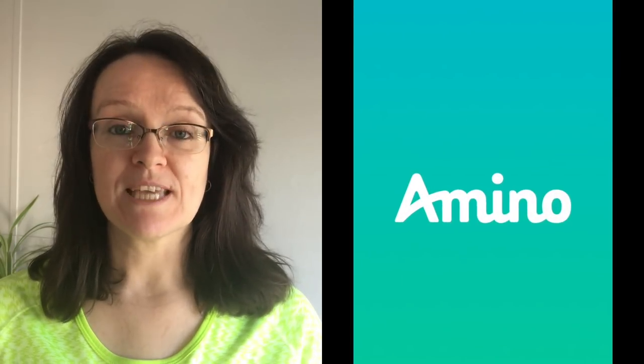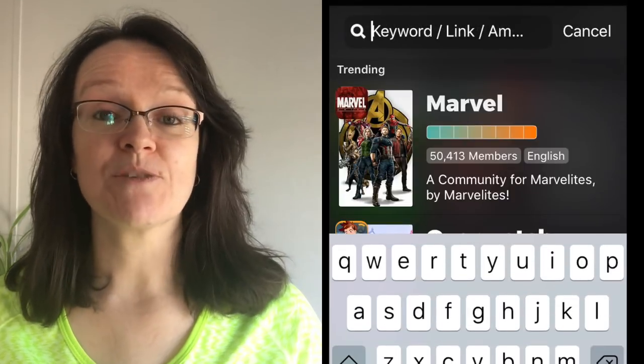Today's video is sponsored by Amino Apps. This is an app that brings communities together from all around the world that have similar interests. So if you are into fish, dogs, cats, reptiles, all different types of things and so much more than that — the app is very well put together and it has a betta fish community on there.